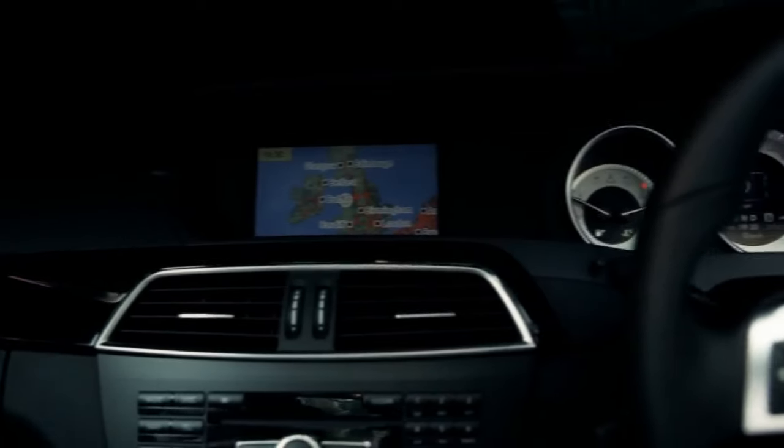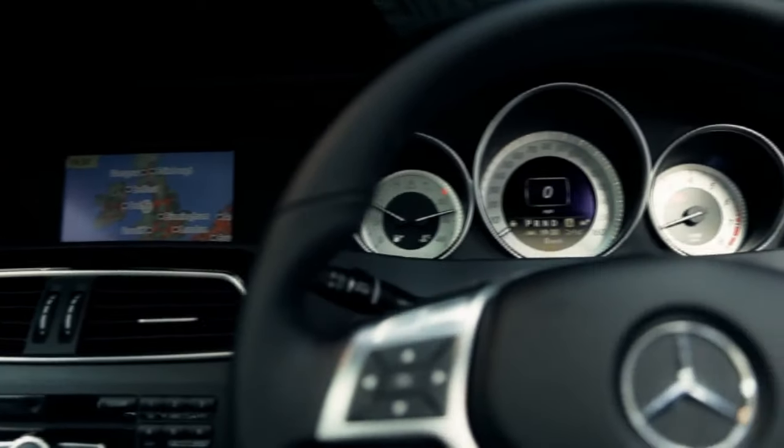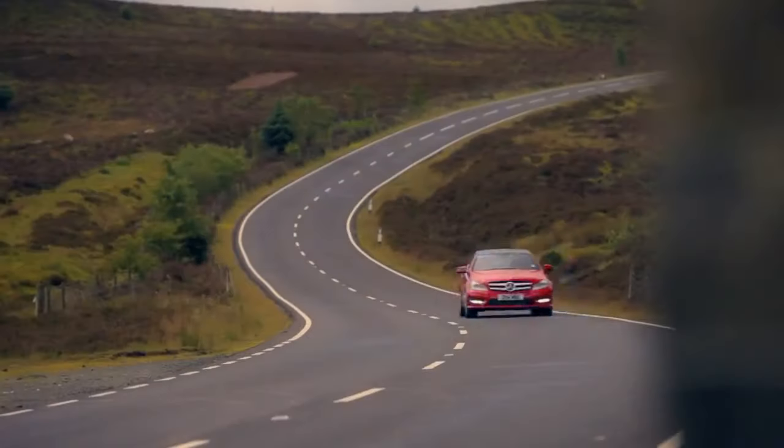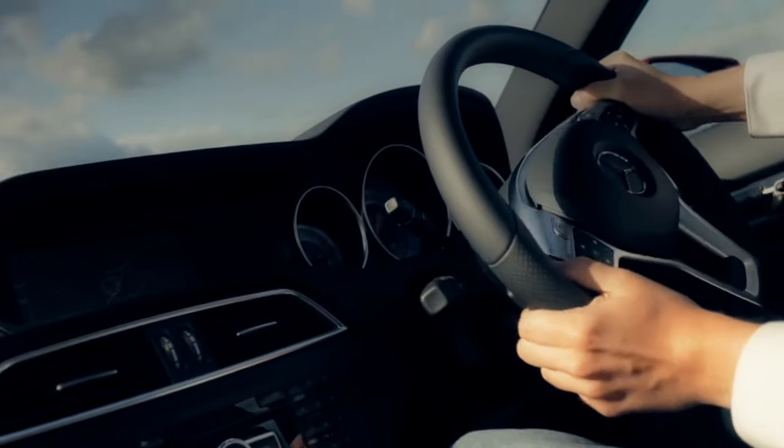To complement the exterior sports pack, inside the C-Class is comfortable and luxurious. There's a new COMMAND audio-visual system available which now features internet access.